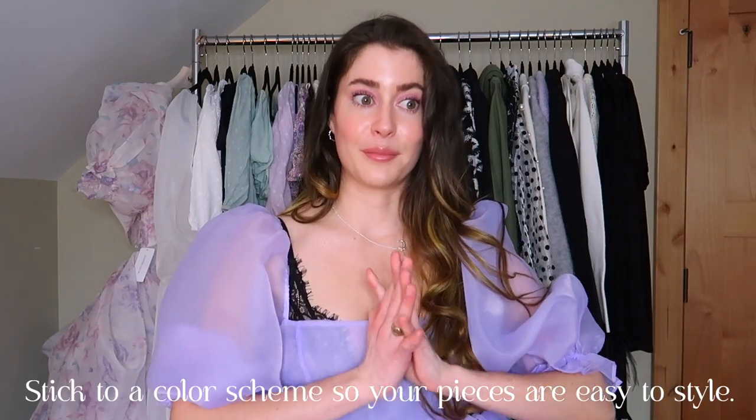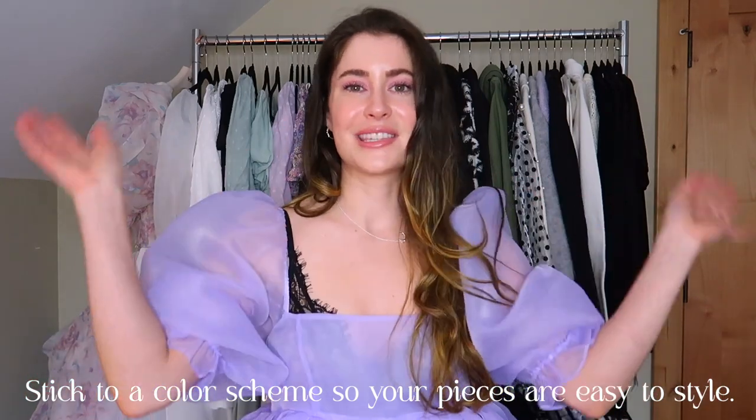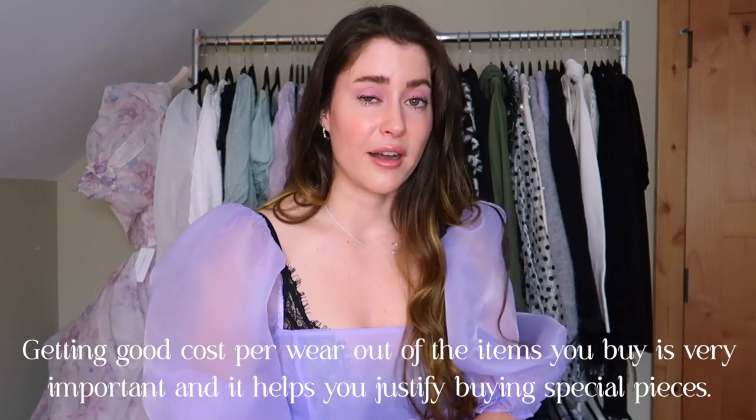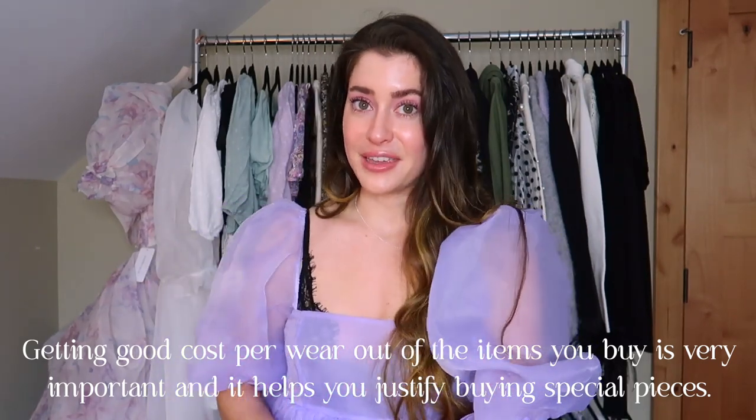Tip number four: try to stick to a color scheme — and this is just a guideline, you don't have to follow it. I organize my wardrobe by season. We're entering spring, so my wardrobe is pastel, light, and airy. In summertime I move towards white and yellow; in fall I do the typical fall colors like orange, browns, and dark greens; and in winter I do a darker princess theme.